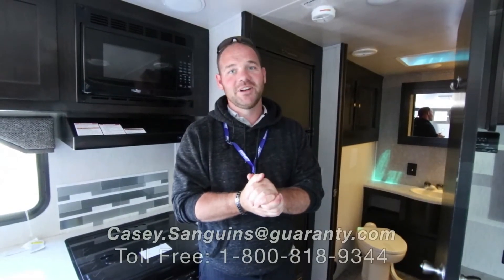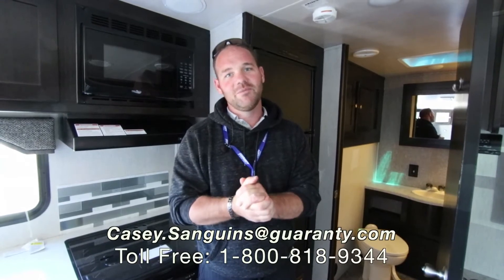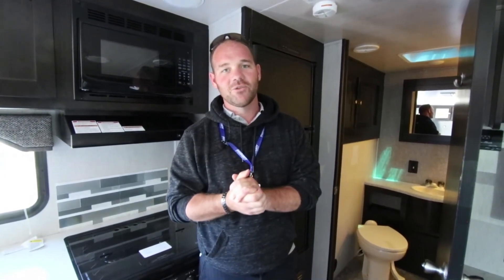If you have any more questions about this or any other trailers that we have in inventory, give me a call. My name is Casey Sanguins and my phone number is 541-953-9171. Look forward to hearing from you.